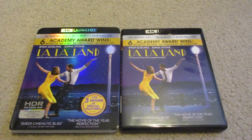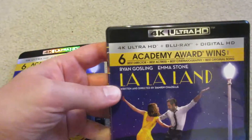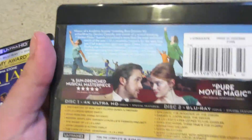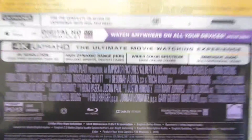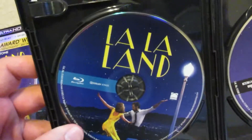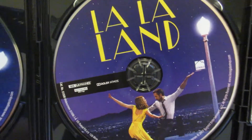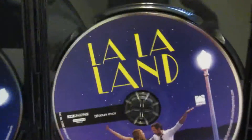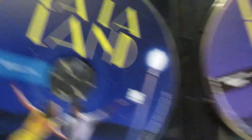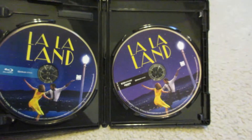Let's go ahead and slide the slipcover off — there we go. There is the regular case; same artwork on the front, the spine, and the back, with the added cast part right there. Opening it up: there is the digital copy, there is the Blu-ray disc, and there is the 4K Ultra HD disc. The 4K Ultra HD disc has more of a purple hue to it, while the La La Land Blu-ray disc has more of a blue hue.